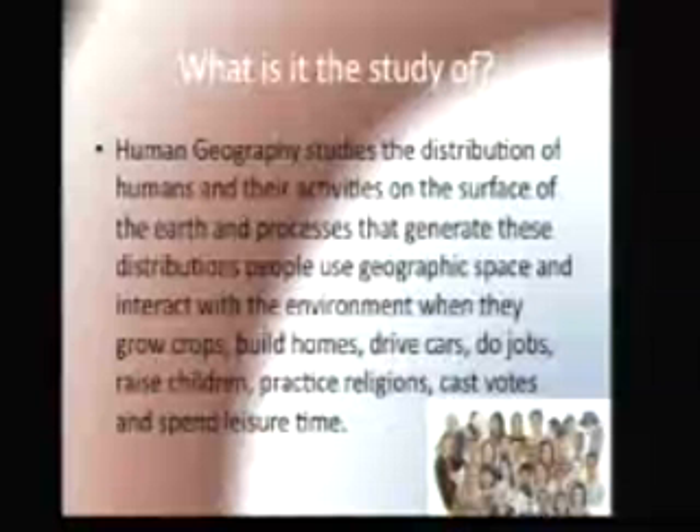People use geographic space and interact with the environment when they grow crops, build homes, drive cars, do jobs, raise children, and practice religion.